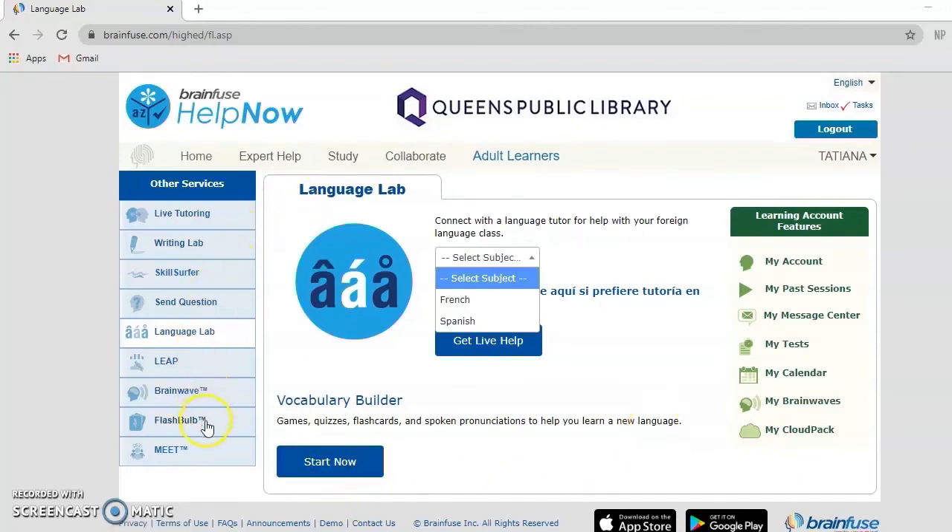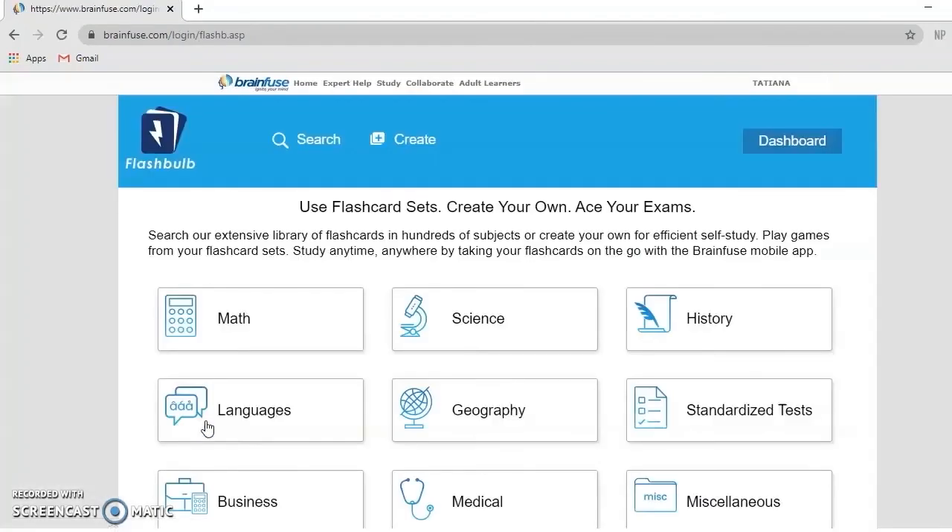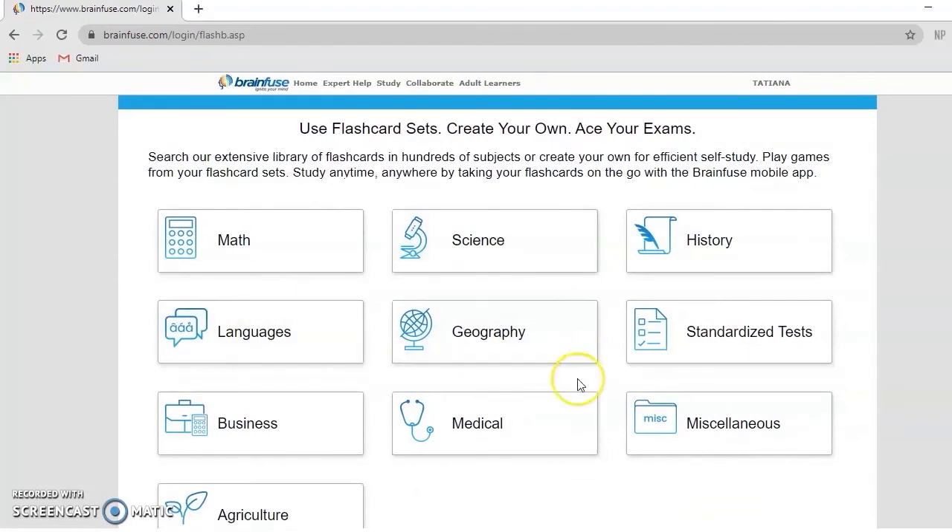BrainFuse Help Now also offers something called Flashbolt, which is their flashcard system that offers flashcard sets on the following subjects.